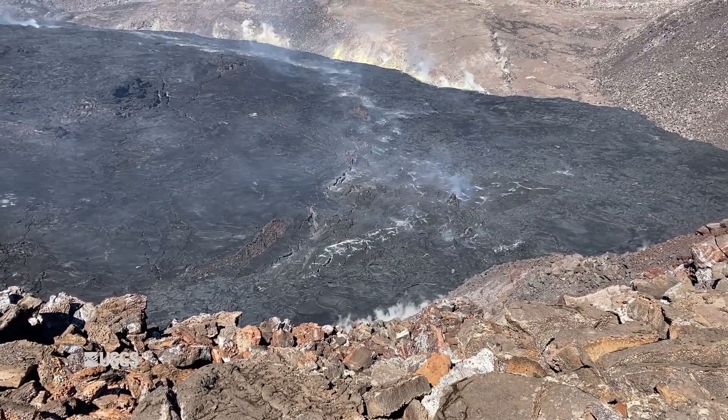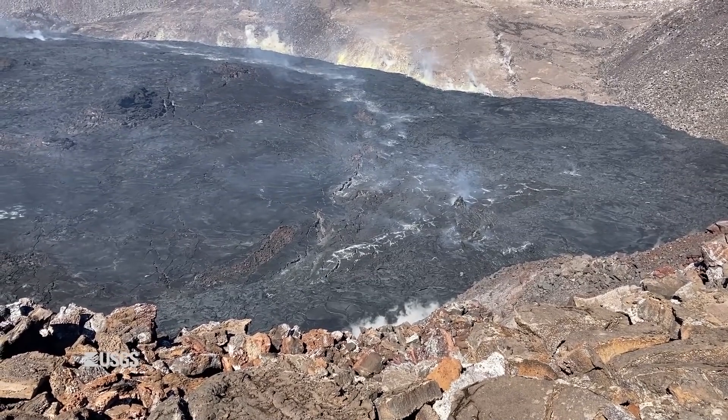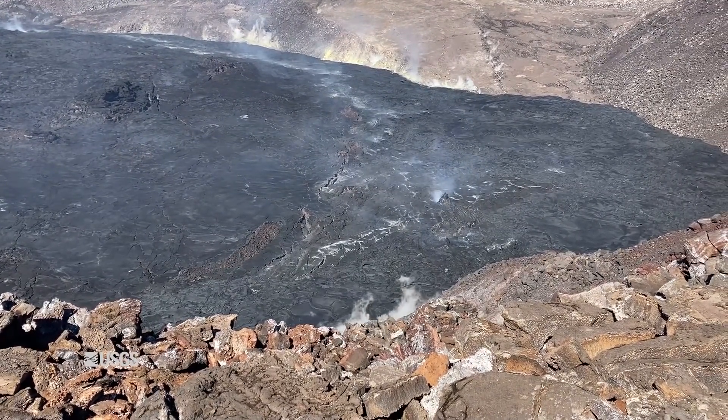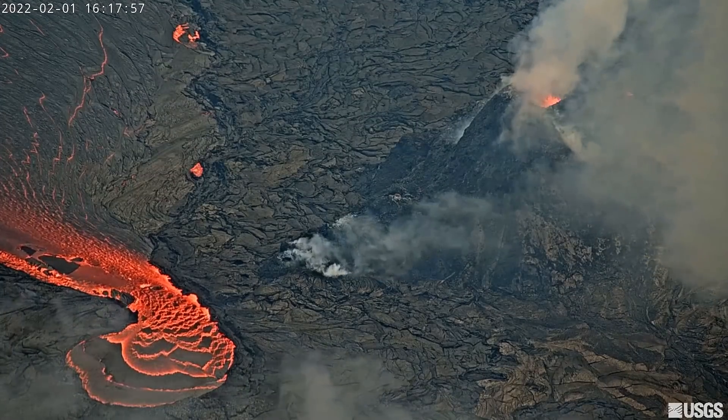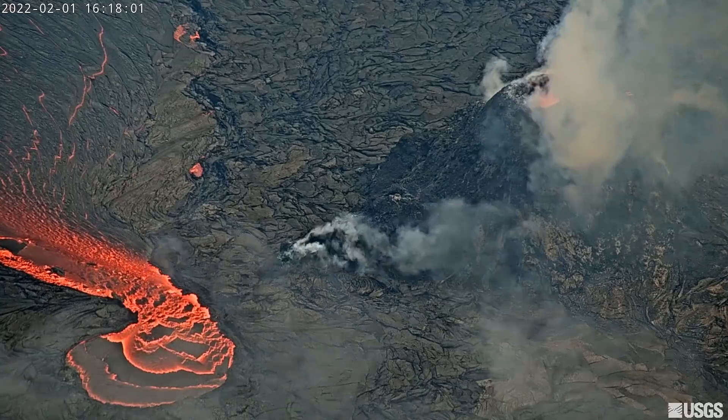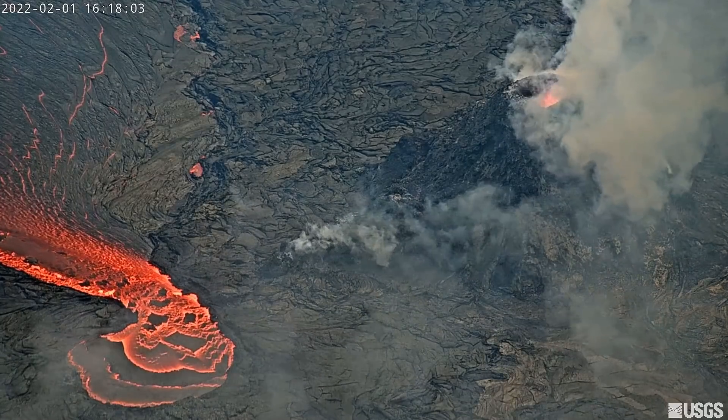The eruption at the summit of Kilauea volcano has passed the four-month mark, and the start and stop activity has persisted over the last several weeks. Following a pause that lasted less than one day, the eruption resumed late Wednesday afternoon and remains confined to the summit crater within Hawaii Volcanoes National Park.